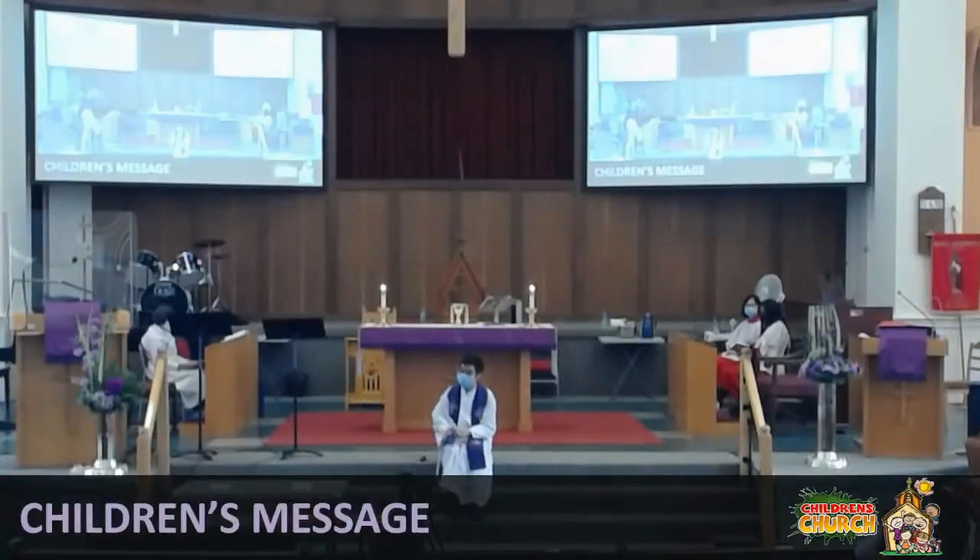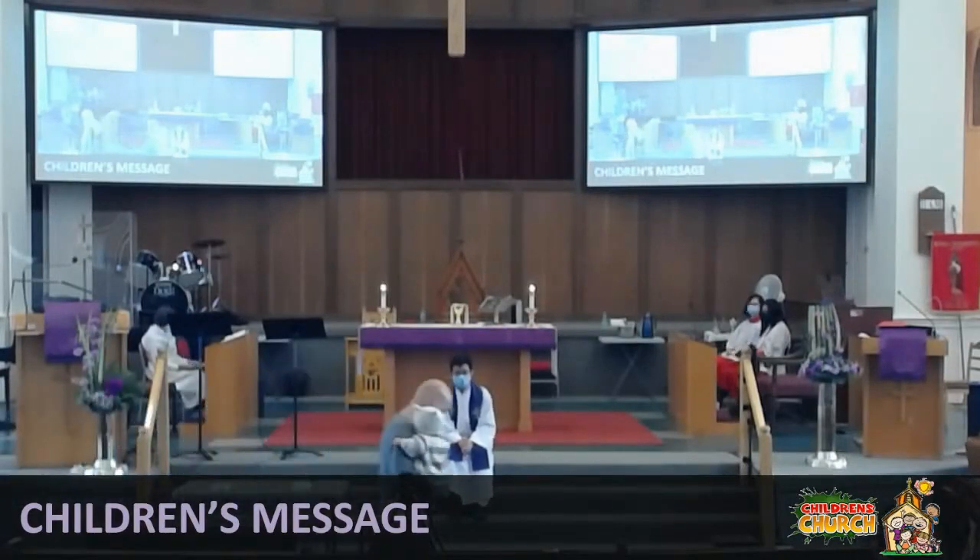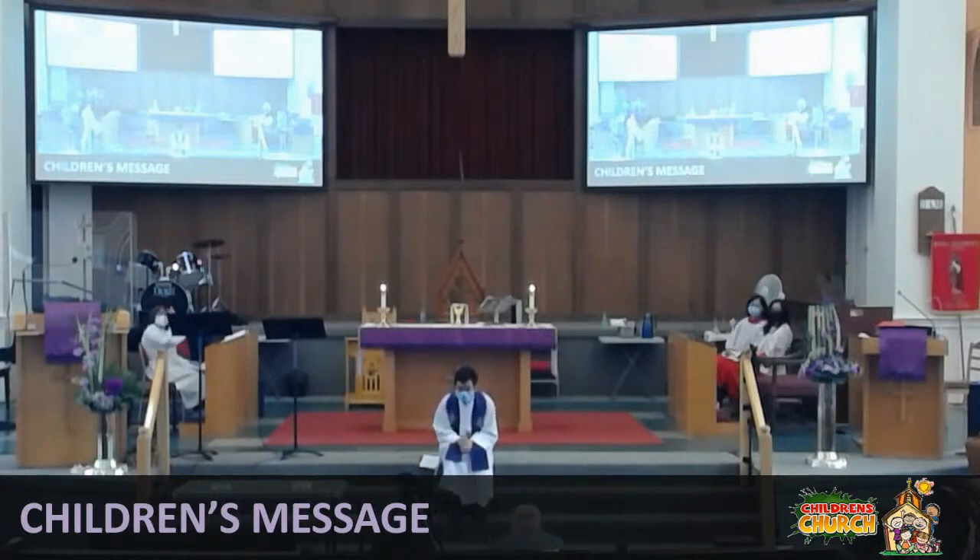Good morning. Hi, Ali. Hi, Jaden. Morning, Stephen. You guys made it. We weren't sure this morning, as you can imagine.